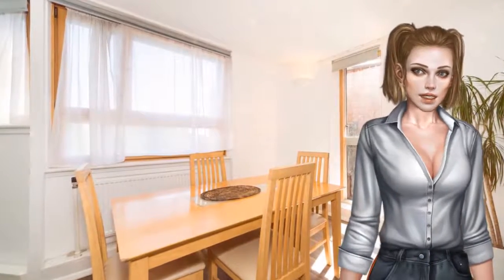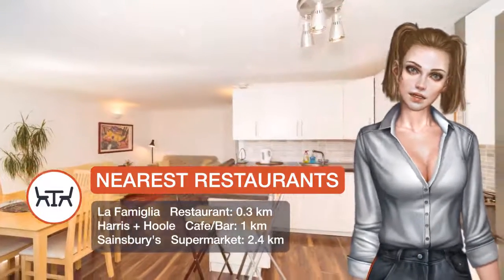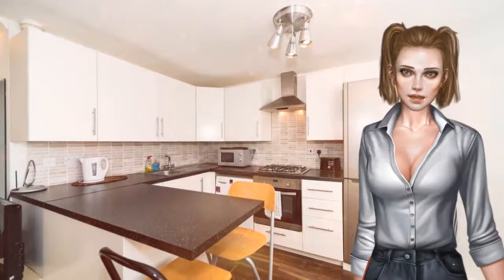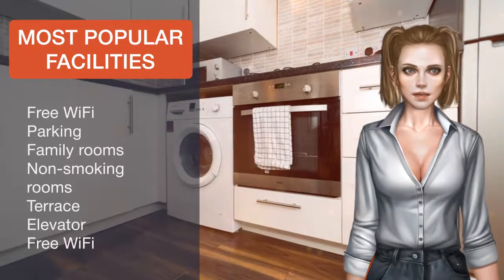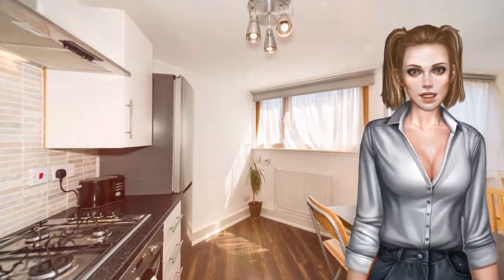Stamford Bridge Stadium is a 20-minute walk from the apartment, while Natural History Museum London is 2.6 kilometers away. The nearest airport is London City Airport, 19.3 kilometers from the three-bed apt in Chelsea with River Thames views. Kensington and Chelsea is a great choice for travelers interested in architecture, monuments and entertainment.